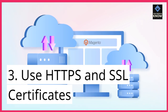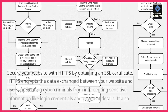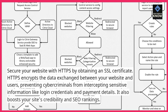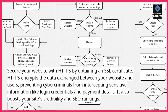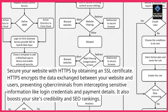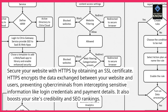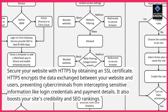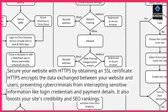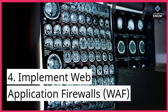3. Use HTTPS and SSL certificates. Secure your website with HTTPS by obtaining an SSL certificate. HTTPS encrypts the data exchanged between your website and users, preventing cybercriminals from intercepting sensitive information like login credentials and payment details. It also boosts your site's credibility and SEO rankings.